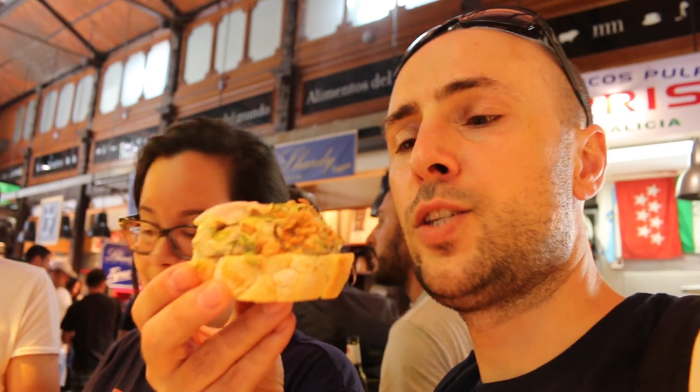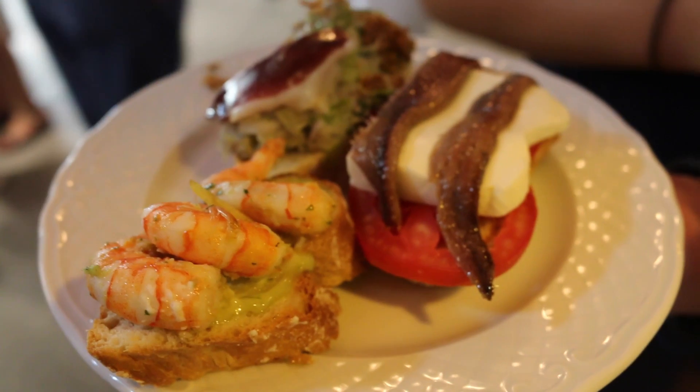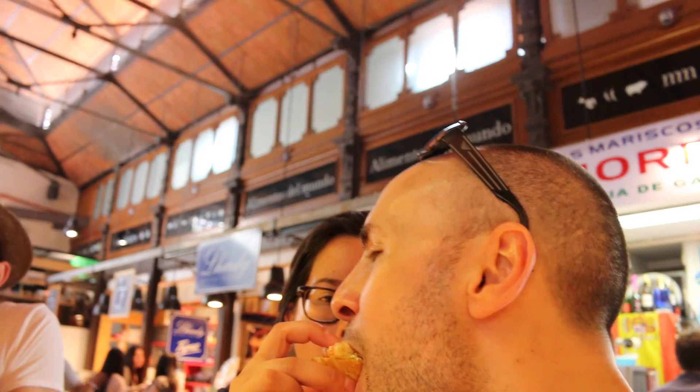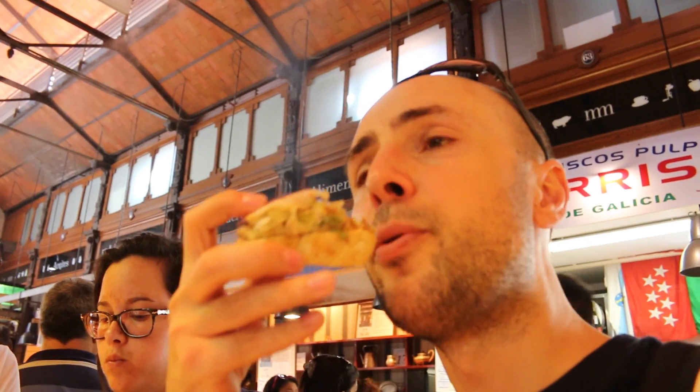One of the main things that you must try is called pinchos. It's basically baguette-type bread with various ingredients on it. Fresh ingredients on bread — you can't really go wrong. The hardest part of pinchos is keeping the ingredients on the bread.